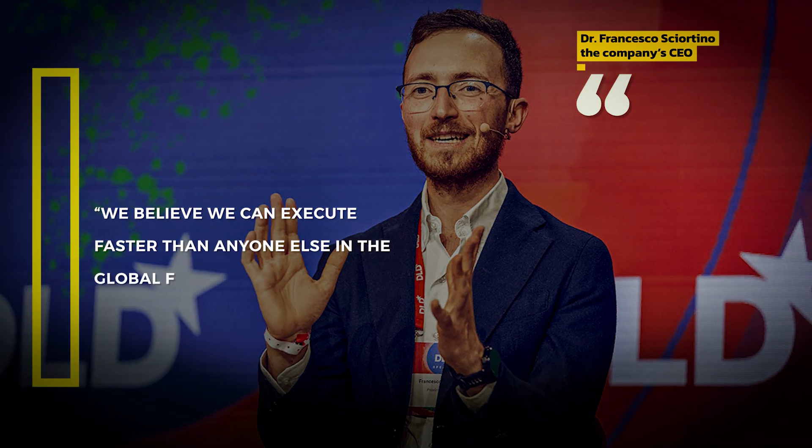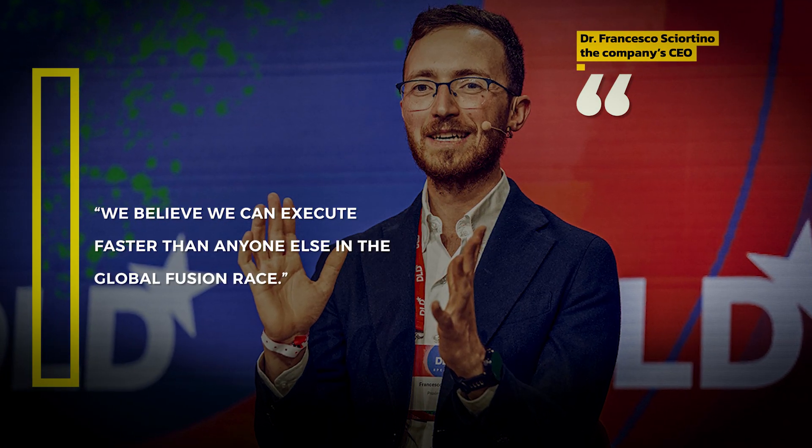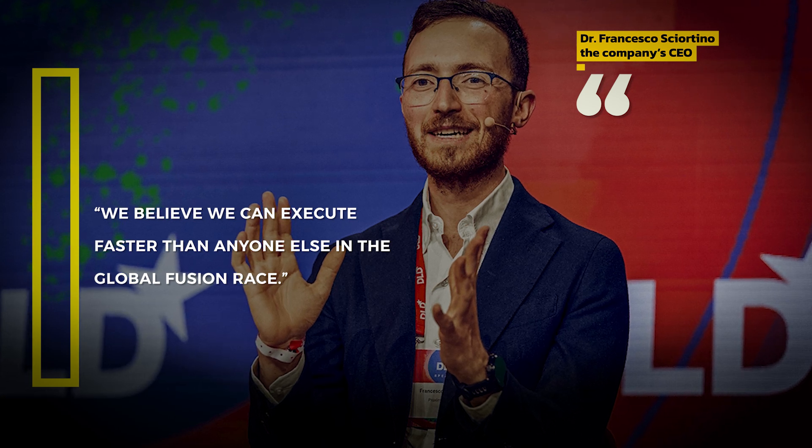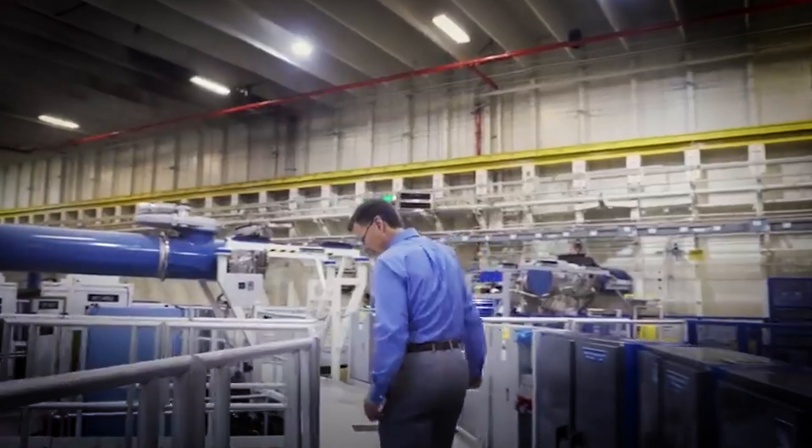Dr. Francesco Sciortino, the company's CEO, declared, "We believe we can execute faster than anyone else in the global fusion race." This bold statement comes with substantial backing.